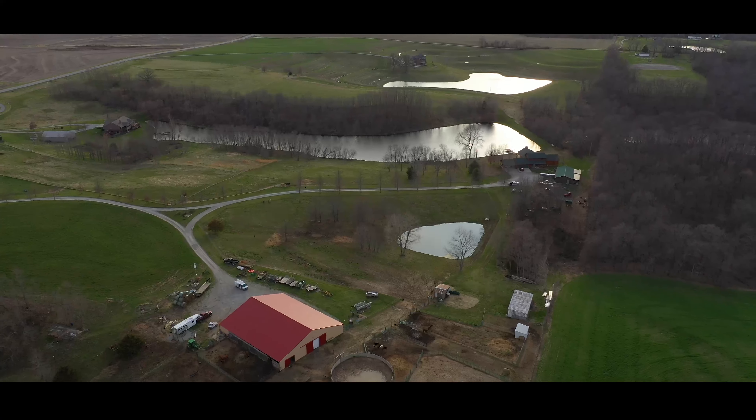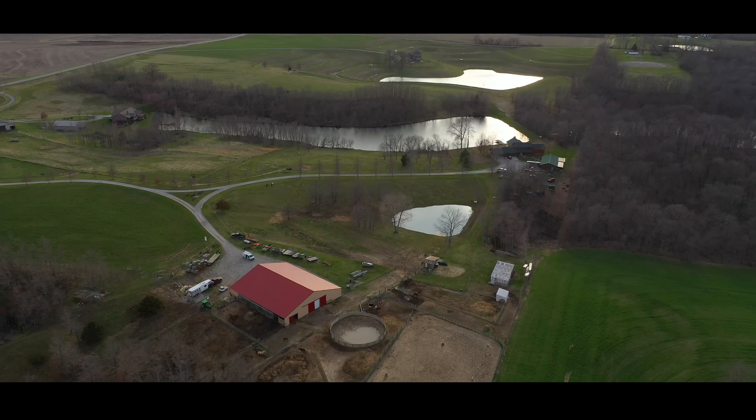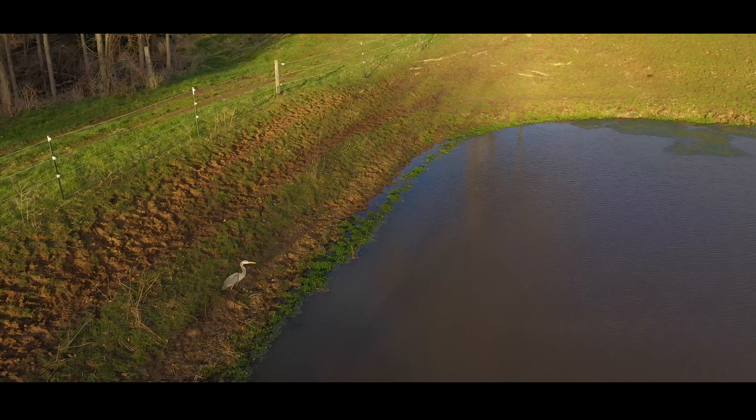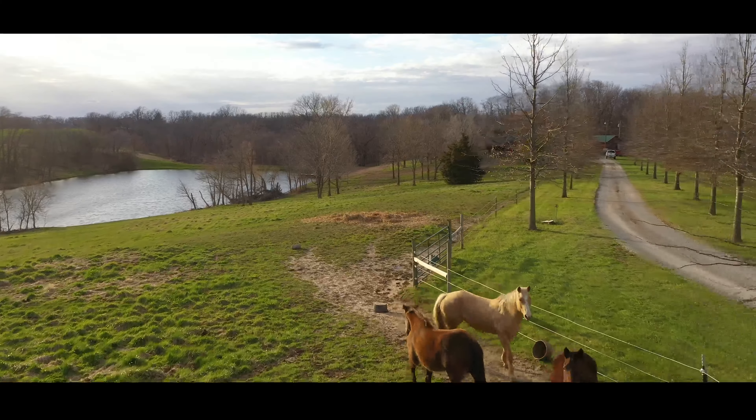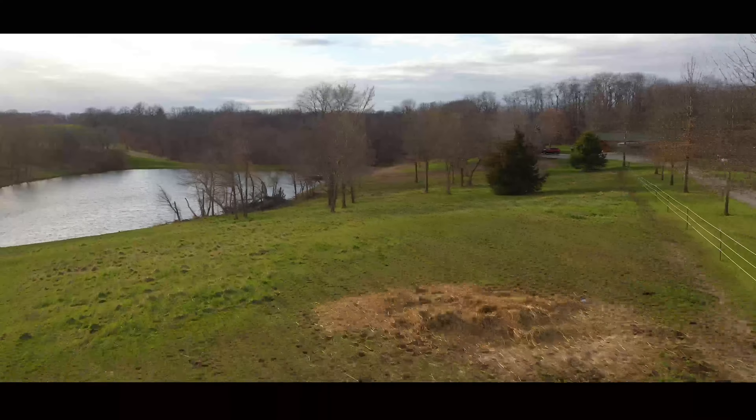The property offers rolling hills that are partially timbered and excellent horse pastures with great horse-type fencing. Come enjoy the country lifestyle, bring your horses, and live the dream in a very private setting.